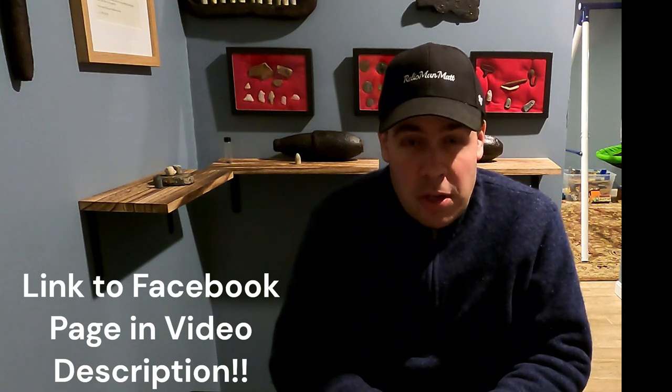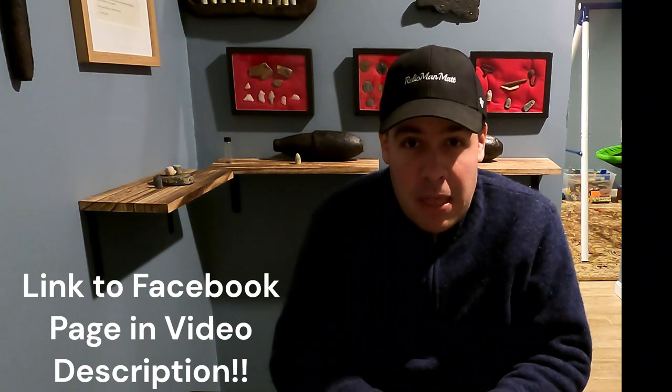I also wanted to mention that I recently created a Facebook page. So if you wouldn't mind searching for the Relic Man Matt, all one word, Facebook page, you can go ahead and like and follow me there as well and see some of my videos and some pictures of some of the relics that you may not see on YouTube or TikTok or elsewhere.